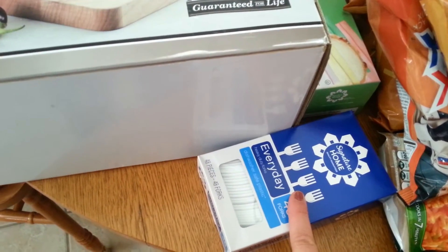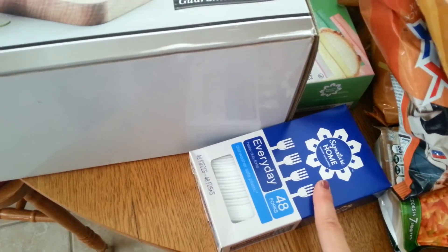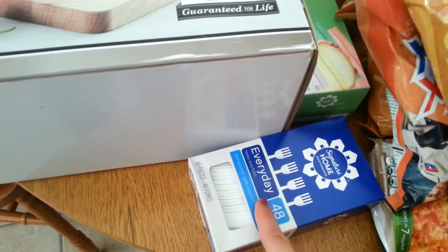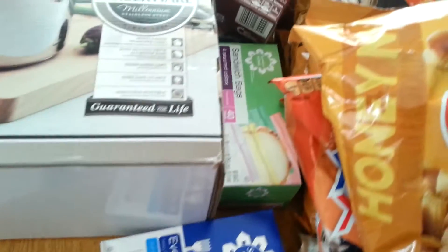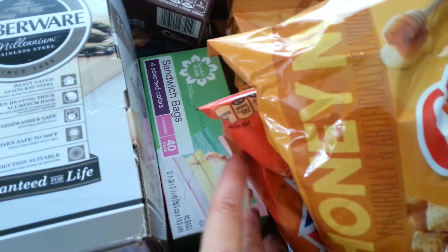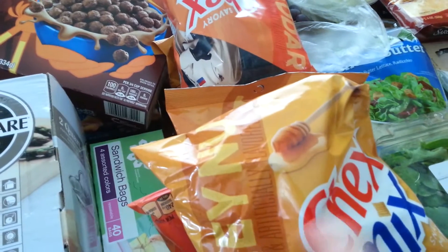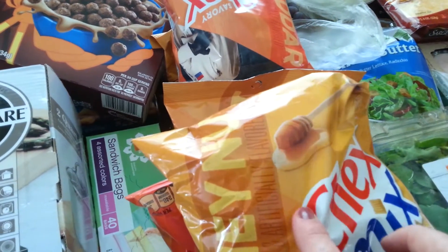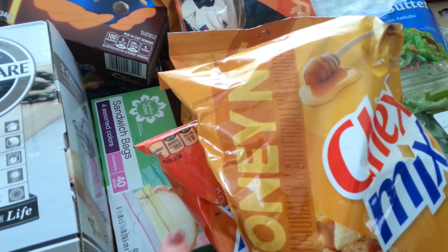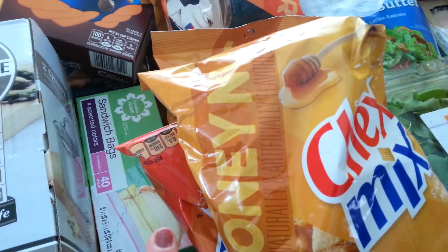I'm hosting Bunko with my mom tomorrow night, even though I won't be there. I've got to make snacks and my sister's going to take the snacks. I made a cake, so I got forks for that. And I got sandwich bags because I'm going to make up little snack bags — I got Chex Mix, and I have a bunch of M&Ms already, so I'm going to mix Chex Mix and M&Ms together and make little snack bags for the ladies at the Senior Citizen Bunko tomorrow night.